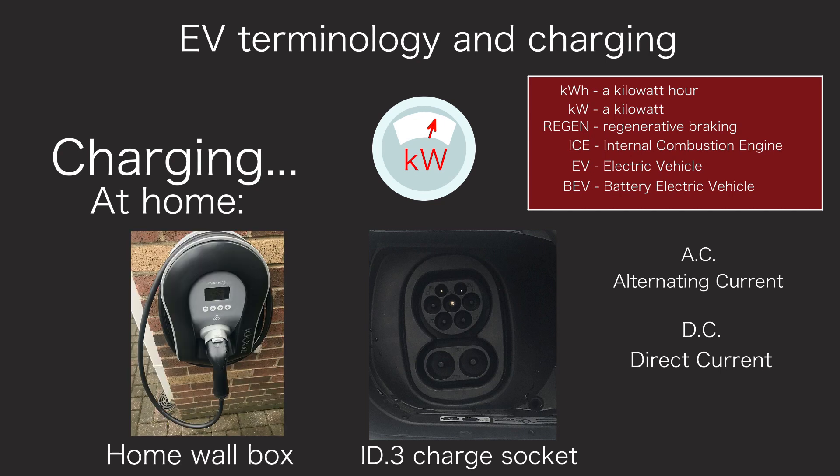Next, a home wall box. These can be installed in your home as a dedicated power source for your car. They can be tethered, meaning they have their own cable, or untethered, where you use the cable that came with the car. These plug into the Type 2 socket on the ID.3, but provide a higher power — over 7kW — and therefore charge the battery more quickly than the granny cable. Home wall boxes can be dumb or smart. Dumb wall boxes simply provide the power and the car accepts it immediately or at a scheduled time. Smart wall boxes can have many features such as an app with timers, remote control, and the ability to take power from solar panels only whilst they're providing it, bypassing the electricity grid altogether.